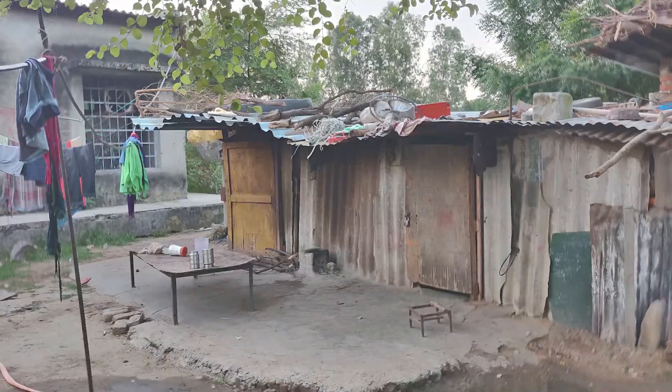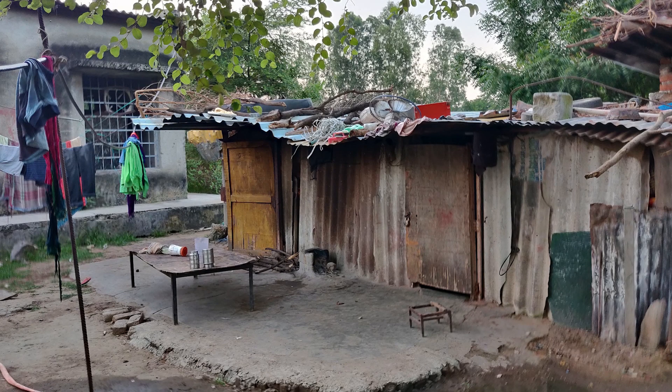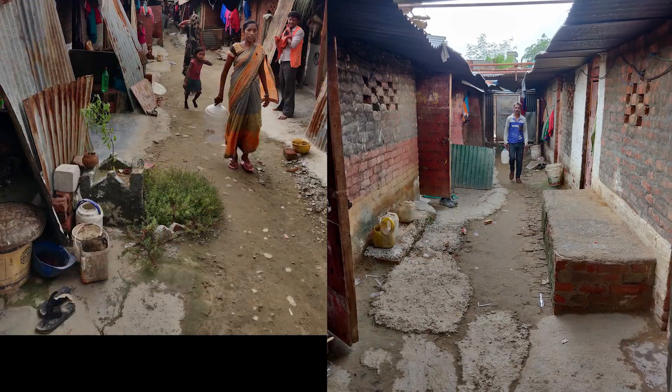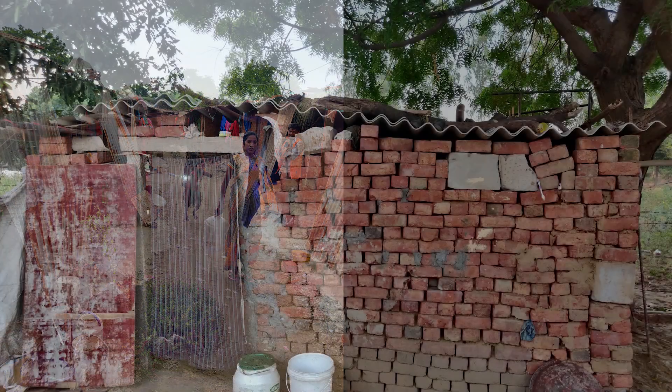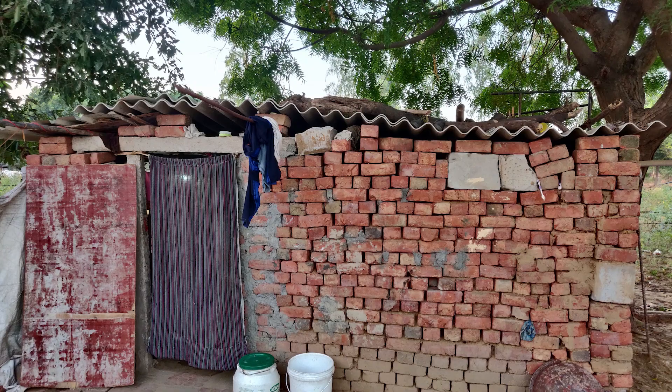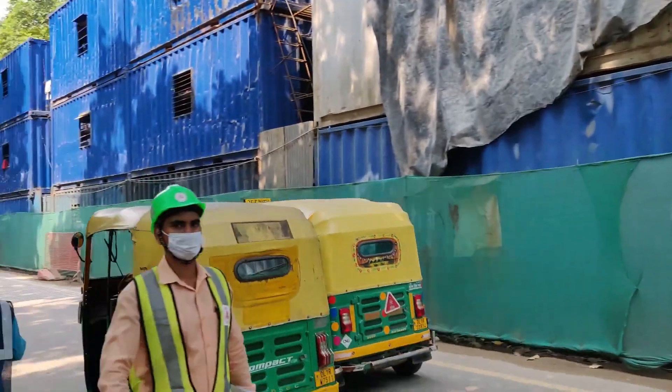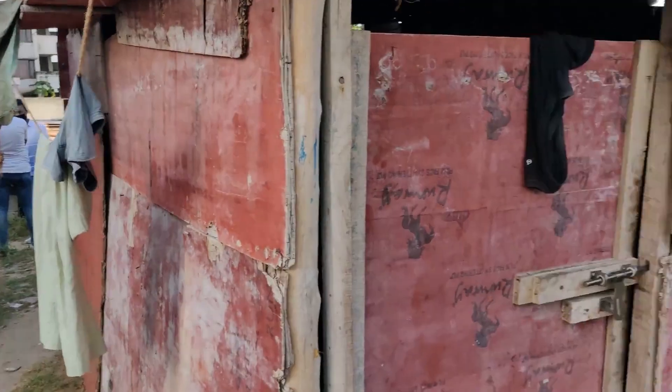On-site construction workers majorly constitute the migrant population of India, and there is a need for their housing with proper living conditions. The workers stay on site in poorly constructed shelters for months to even a few years. Several live at the construction site in temporary sheds nearby, many of them in unsecured modules made of waste sheets with no proper insulation.